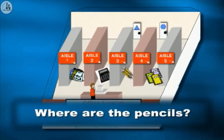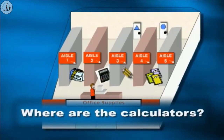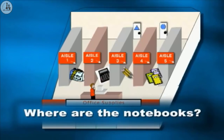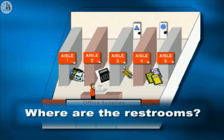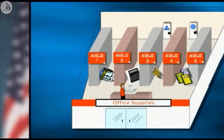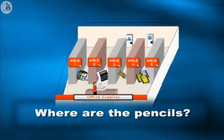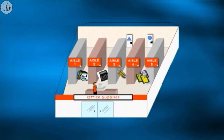Now it's your turn to practice. Look at the picture of the office supply store and answer my questions. Where are the pencils? They're in aisle three. Where are the calculators? They're in aisle two. Where are the notebooks? They're in aisle four. Where are the restrooms? They're in the back. Good work. Now you ask me the question. They're in aisle three. They're in the back. Good work.